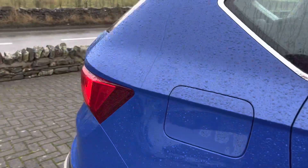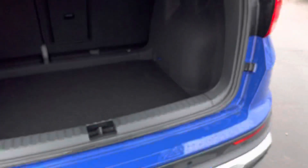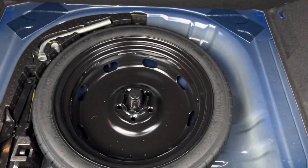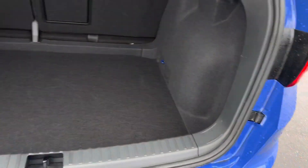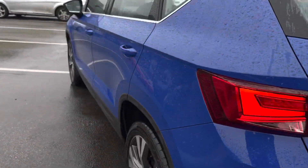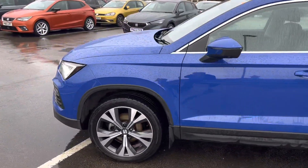I'll just show the boot because this does have a spare wheel in, which is a great feature — a lot of cars don't get that anymore. Really large, square-shaped boot, and as you can see under the boot floor you do have that spare wheel, which is a great feature to have.